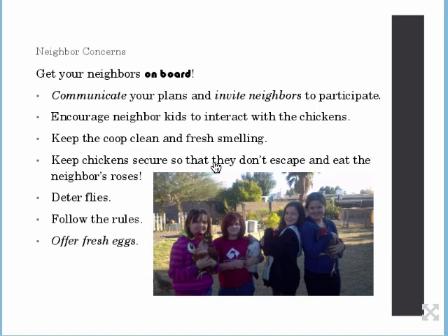There are also concerns about neighbors. I recommend you really get your neighbors on board — give them some eggs. Communicate your plans and invite your neighbors to participate in the process. A lot of people are really interested in local food, healthy food, and organic food. If you can find what their hot button is and help them get involved, that's great. Occasionally you'll have a neighbor who is totally against it, but for the most part, if you communicate with people, they might actually want to be part of what you're doing.